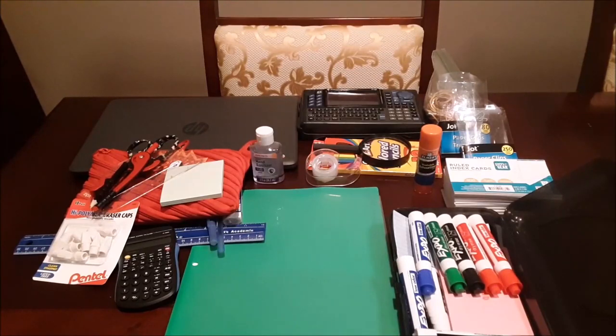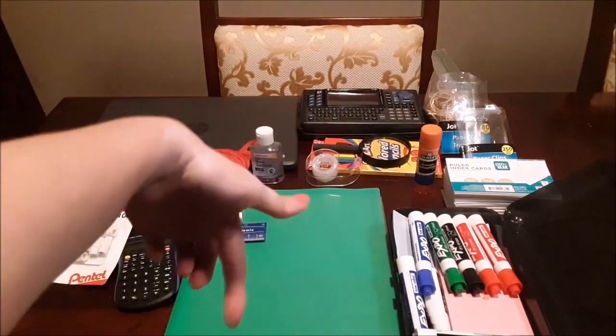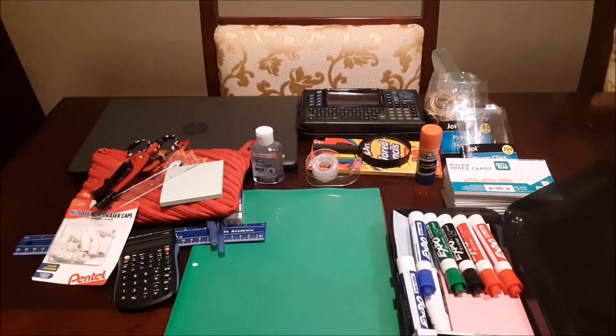The big calculator towards the back is my husband's calculator he used in college. Then rubber bands, two sizes of paper clips, some glue, index cards, and with these folders right here — I got them from the Dollar Tree and I like them because they have this clear thing where you can put a paper inside of it.